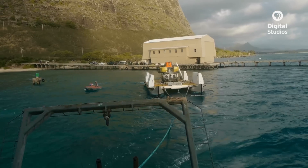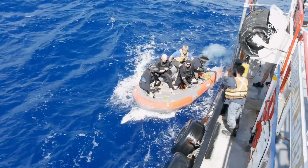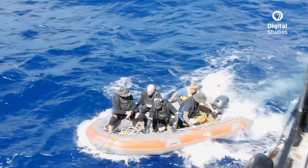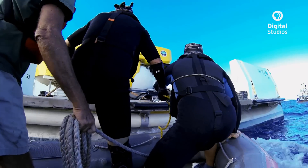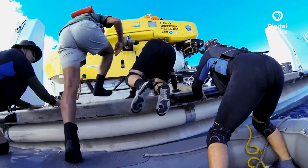They tow the LRT and the submarine out to the dive site and then transfer from the support vessel over to the barge. The LRT — the Launch, Recovery and Transport platform — is operated by three divers: one pilot and two divers that will remove and attach the submersible to the platform.